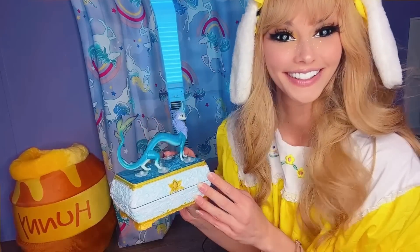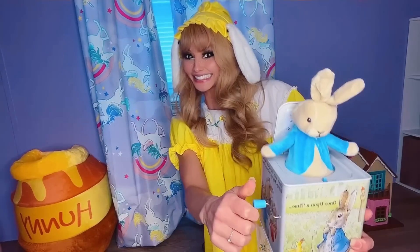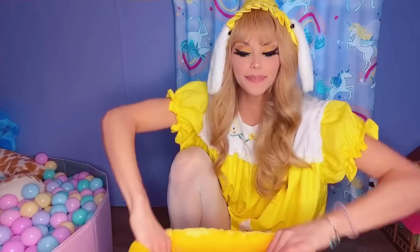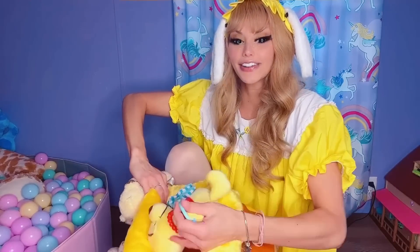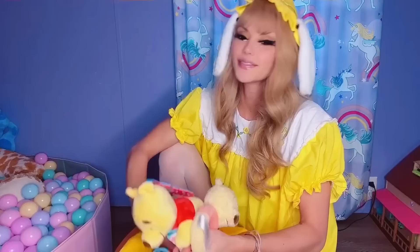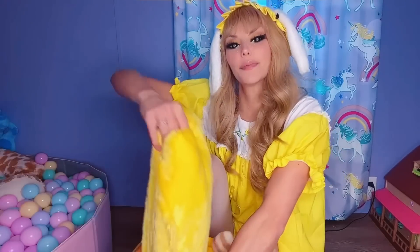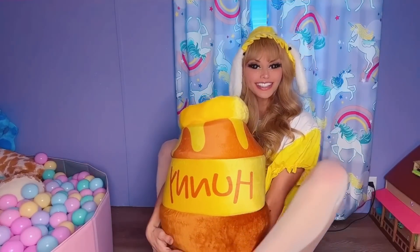Over here we have my big old honey pot — it's pretty new. And also like my ball pit, which I'll show you too. But this big plushy honey pot is all squishy. It actually holds all of my Winnie the Pooh toys — these are my favorite little baby toys. Fun fact: I bought this on Chewy.com — it's meant for cats to go inside, but because of my love of Winnie the Pooh, I got it for me. If my kitty cats want to go in it, they are more than welcome.